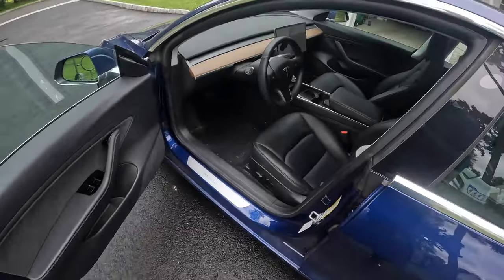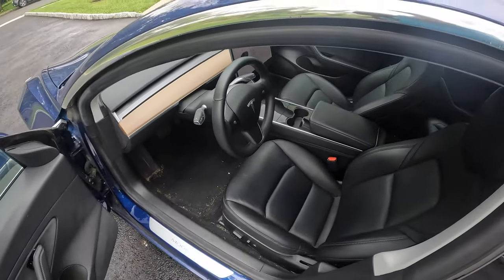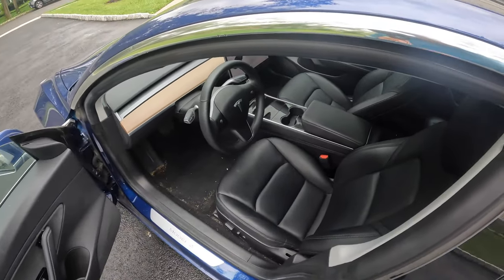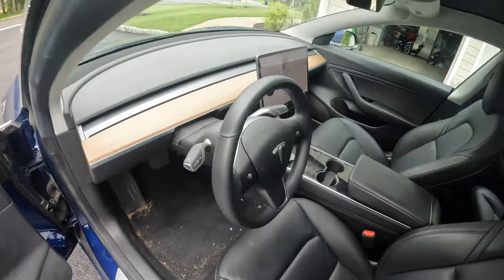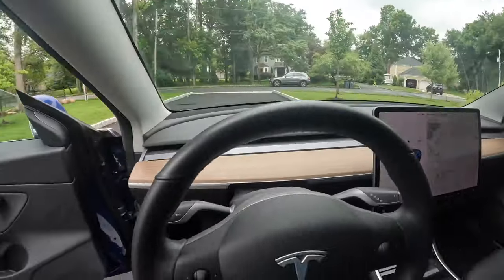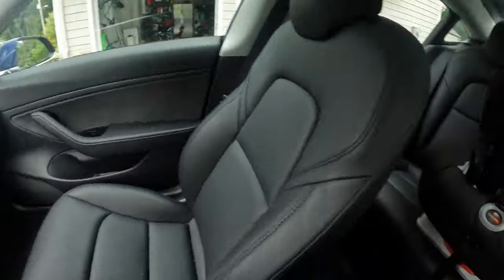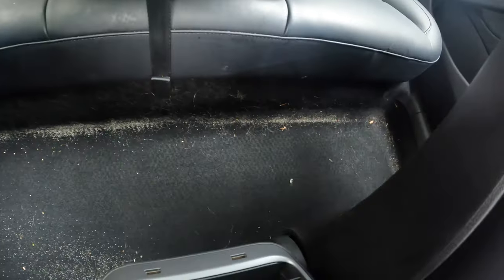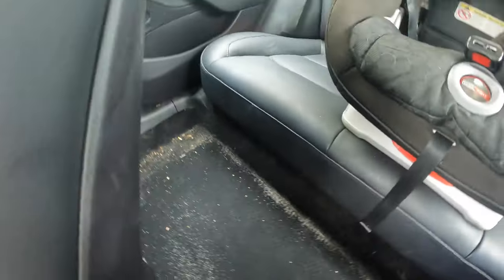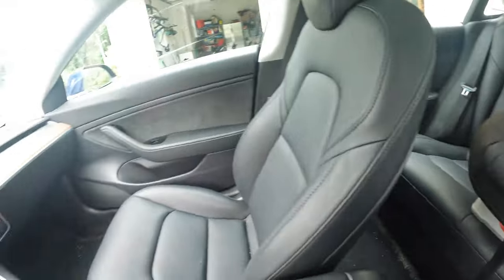Coming into the car itself, you can see how well-loved and used it has been. I even had mats in here that I just took out and you can see how much stuff has accumulated. The passenger side isn't quite so bad, but the back definitely is from the kids and the dog — and there's probably still dirt and cinders from all of our ski trips as well.